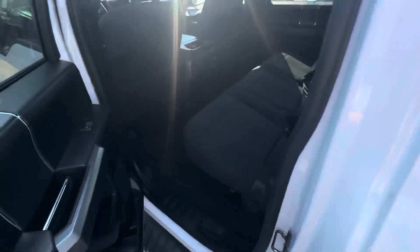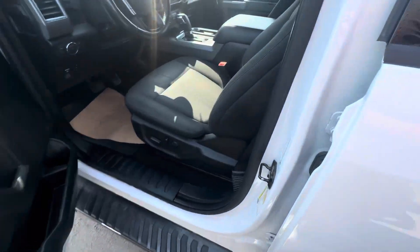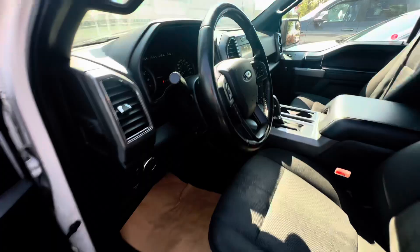Massive spacious back seats here. Coming around to the front. Looks like you got heated side view mirrors. Hopping in — power front seats.